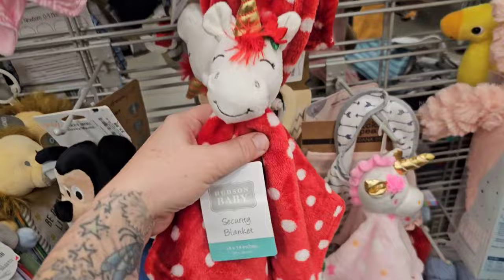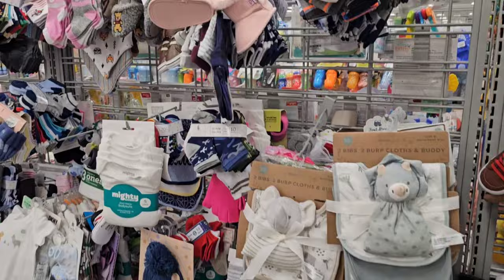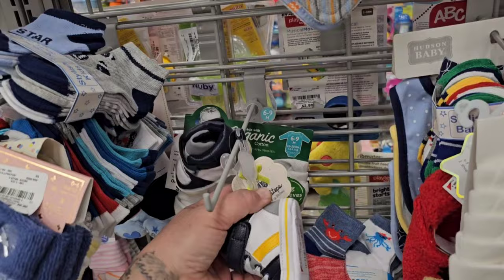Look at how cute these levees are — they're unicorn Christmas levees, so adorable. Then they have a great selection of shoes and socks and hats. I always come here looking for my shoes and socks because the shoes are very inexpensive — $6.99.